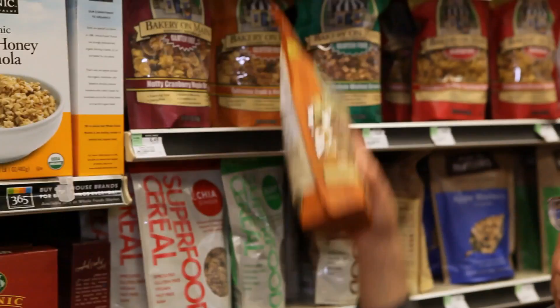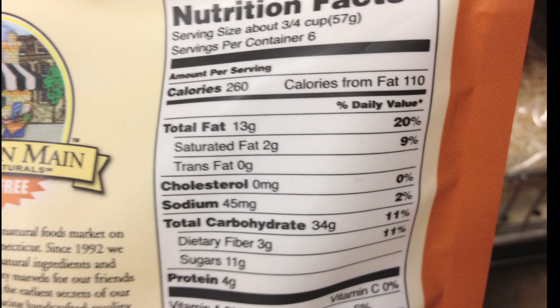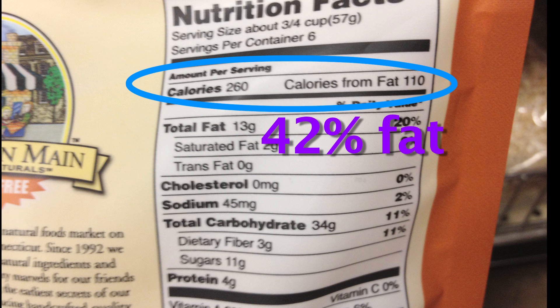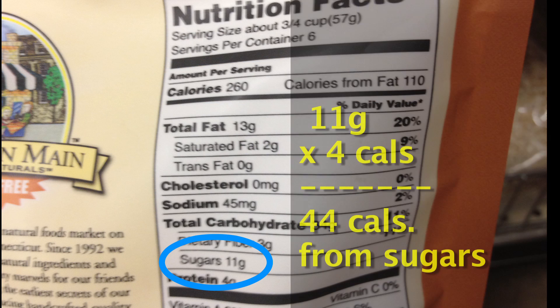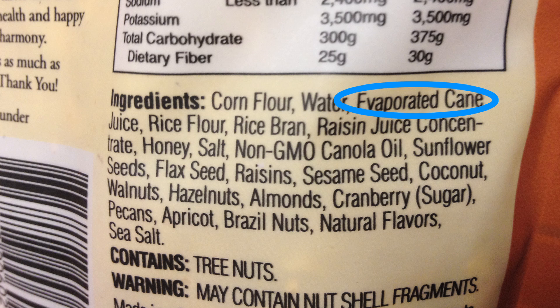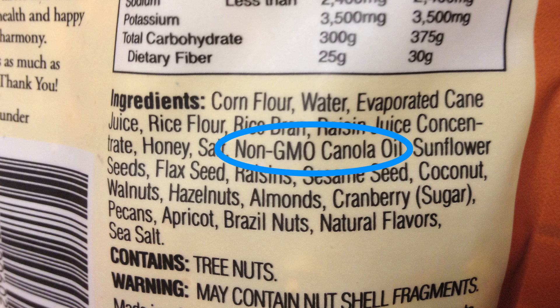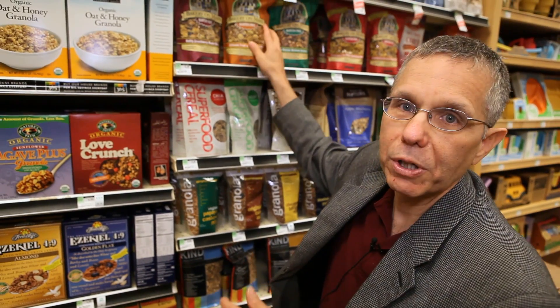We'll just randomly pull one for educational purposes, and we see this is almost 50% fat. The sugars are 11 grams, so times by four is 44 calories — that's almost one-fifth of the calories coming from sugar. And it's not even whole grains; we have added sugars, white rice, refined corn flour, and added oils. So they're not really the health food that we once knew them to be back in the 60s and 70s.